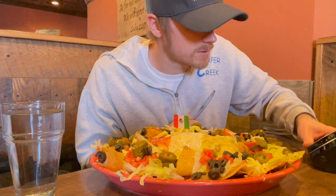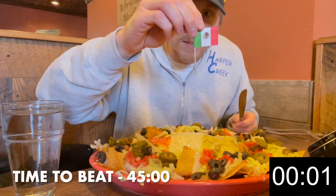All right, count to three. One, two, three, here we go. Cool Mexican flag.